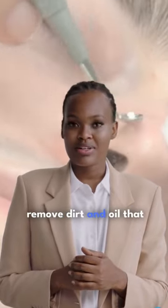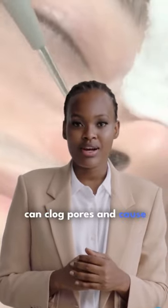Number 5. Cleansing your skin daily helps remove dirt and oil that can clog pores and cause blemishes.